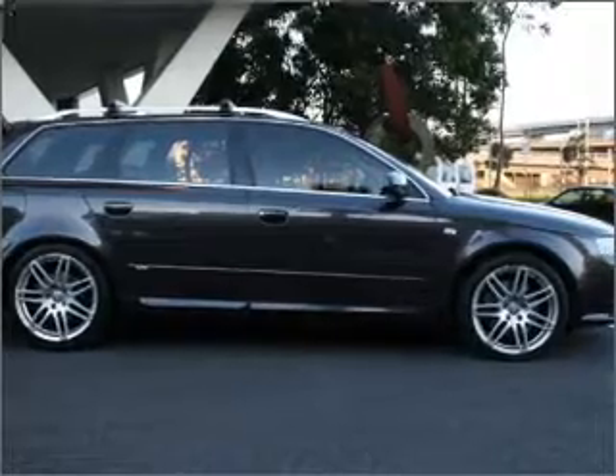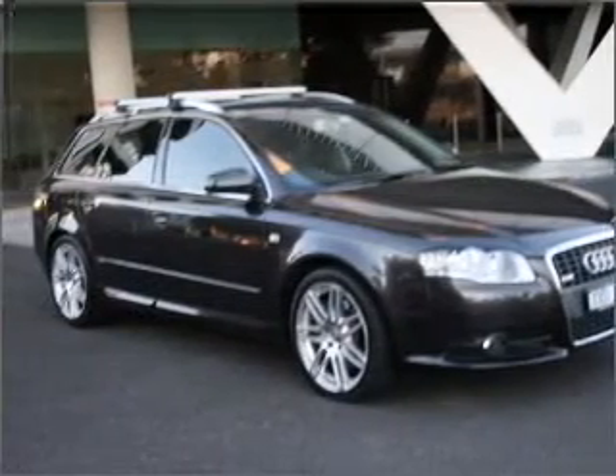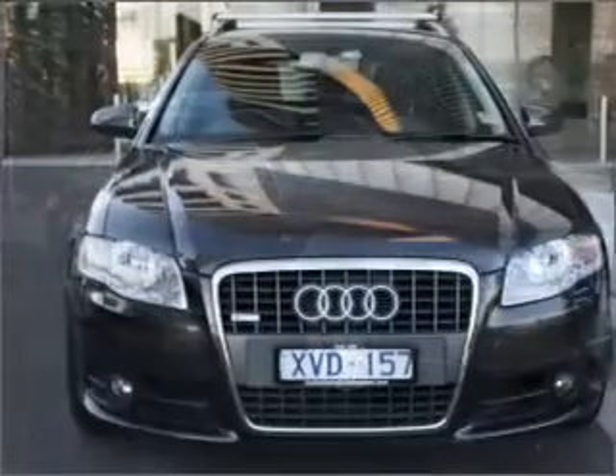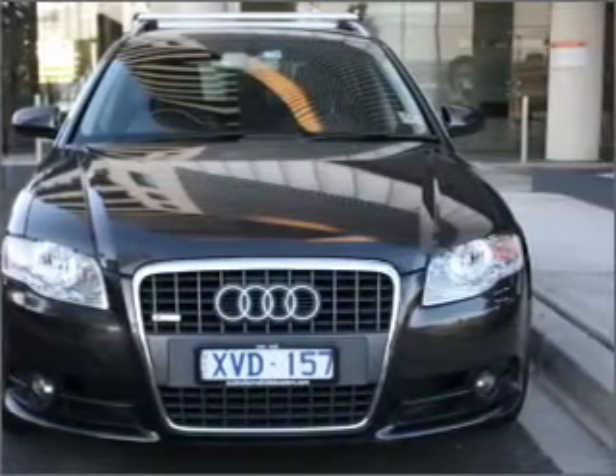A CD player, a CD stacker, central locking, curtain head airbags, power mirrors, power windows, side airbag, cruise control, stability control, and premium wheels lend a distinctive appearance.